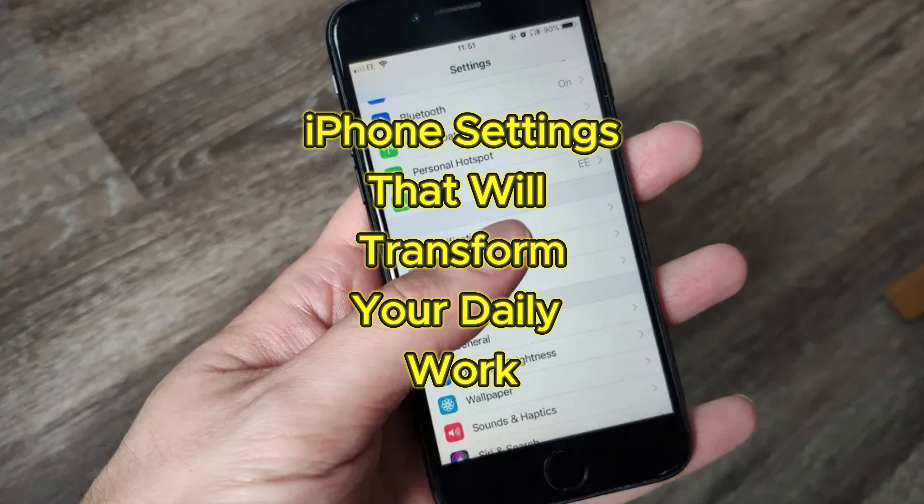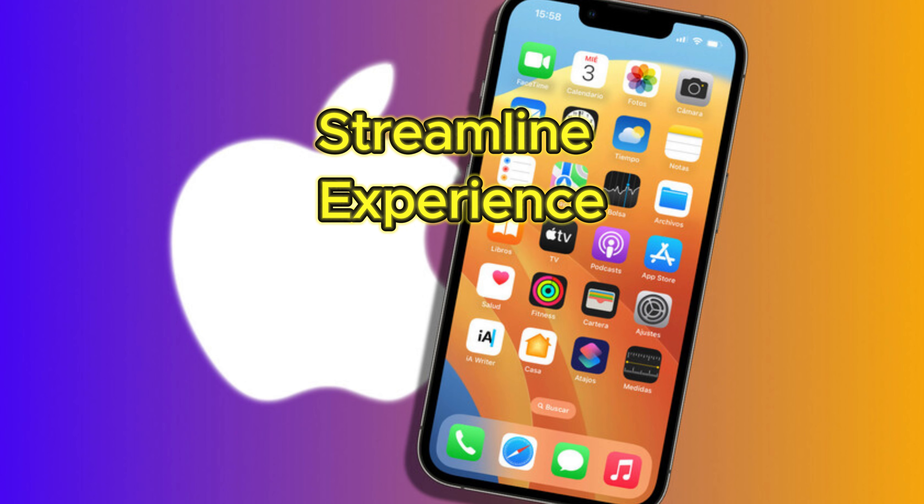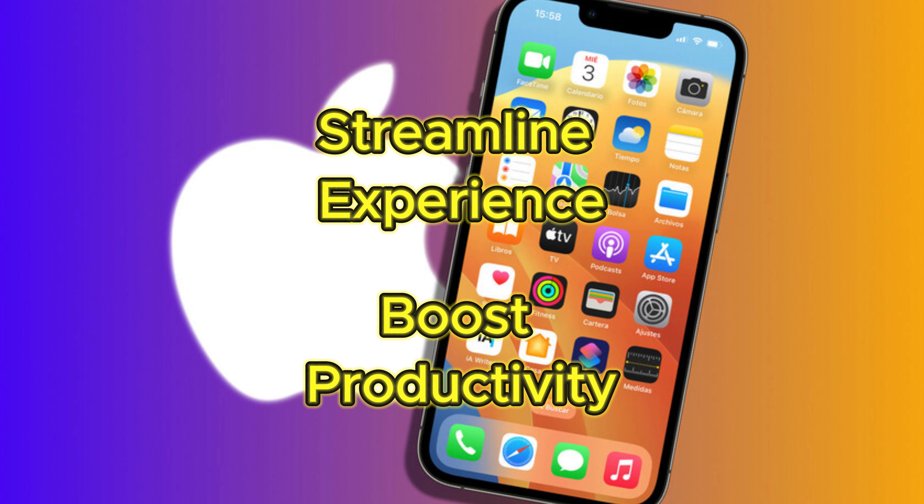I made a few simple changes to my iPhone settings and it completely transformed how I use my phone every day. If you're looking to streamline your iPhone experience and boost productivity, you won't want to miss these game-changing tips. Let's check them out.